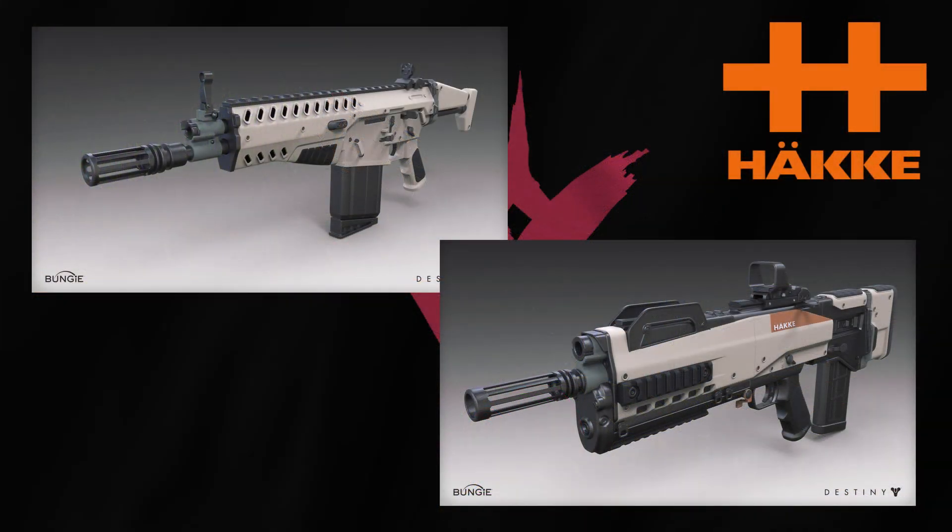We'll start with Hakke — however it's pronounced — and this manufacturer is very much about function over fashion. These are very military style looking weapons, very old school. A lot of people tell me that they resemble Call of Duty style weapons, but they are very much designed to look that way. They're built for soldiers.